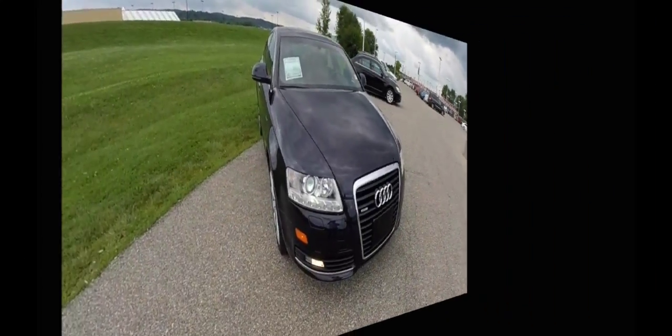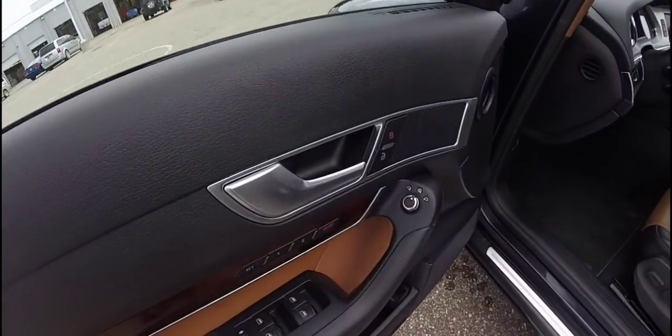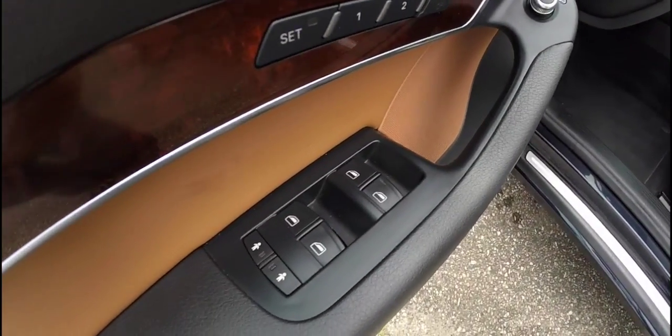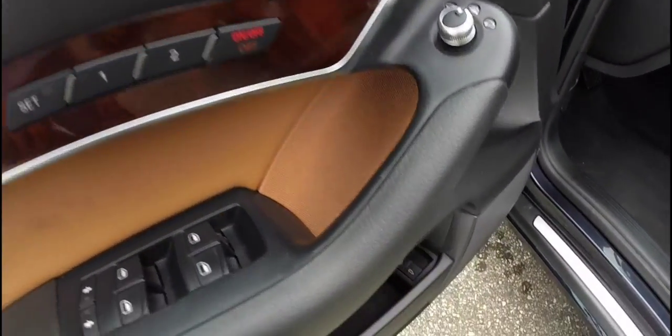So we're going to take a look at the interior. Inside we have power windows, power mirrors, and power door locks. The mirrors are heated and the driver's mirror also auto-dims. There is two-driver memory, and we've also got releases for your fuel door and your trunk.